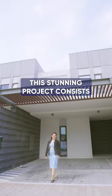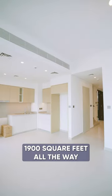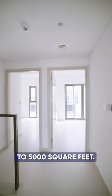This stunning project consists of 3, 4 and 5 bedroom townhouses and villas, starting from 1,900 square feet all the way to 5,000 square feet.